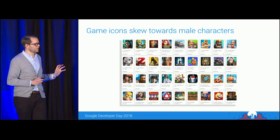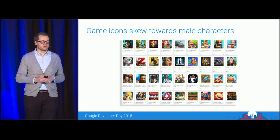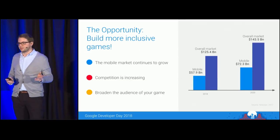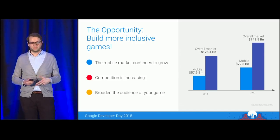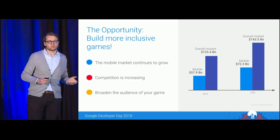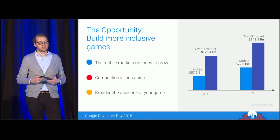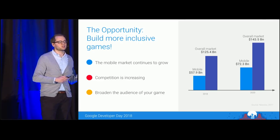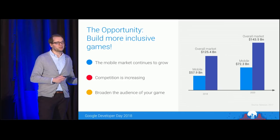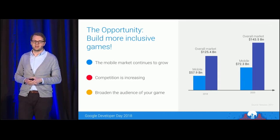Let's put this information into context. We know that 49% of all mobile gamers are women, but they don't feel entirely catered to by the ecosystem. The mobile market continues to grow, but as Emily mentioned, competition is increasing. So why not think more about broadening the audience for the games you're publishing? By doing this, you can possibly expand your current success by appealing to more audiences. In the next few slides, I'll give you some ideas on how you might be able to achieve that.